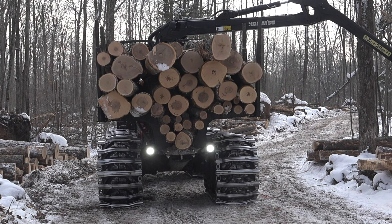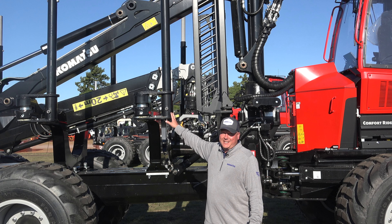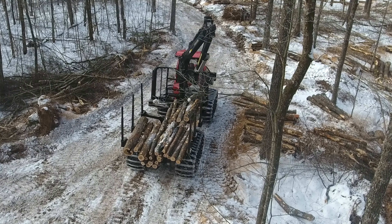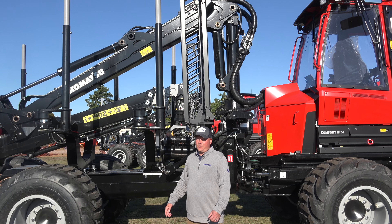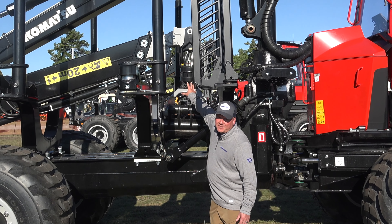Additionally, this machine has swing-out bunk extensions. In a thinning application, you can keep them folded in so your machine has a smaller footprint. For a larger final harvest application, you can swing them out and it'll hold approximately one more cord of wood.